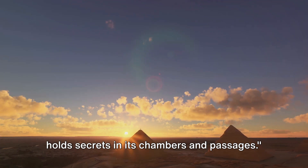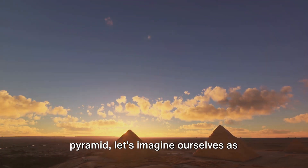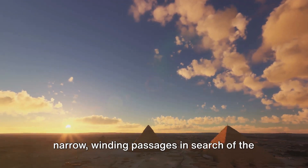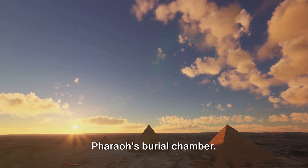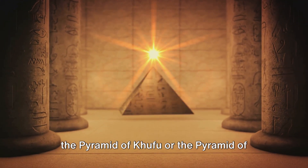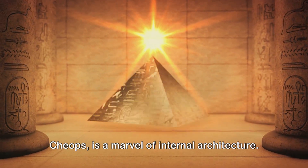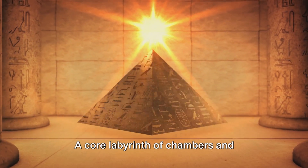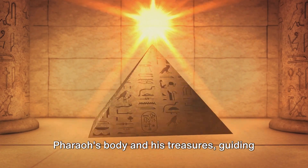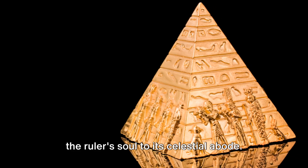Beneath the surface, the Great Pyramid holds secrets in its chambers and passages. As we journey into the heart of the pyramid, let's imagine ourselves as ancient explorers navigating through the narrow, winding passages in search of the pharaoh's burial chamber. The Great Pyramid of Giza, also known as the Pyramid of Khufu or the Pyramid of Cheops, is a marvel of internal architecture — a labyrinth of chambers and corridors designed to protect the pharaoh's body and his treasures, guiding the ruler's soul to its celestial abode.